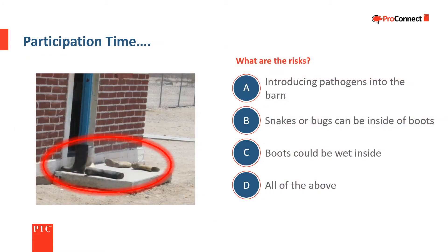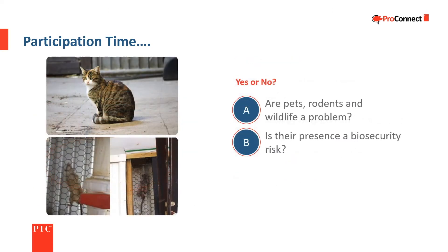Are pets, rodents, and wildlife a potential problem — is their presence a biosecurity risk? Yes, pets, rodents, and wildlife can be a problem and they definitely represent a biosecurity risk.